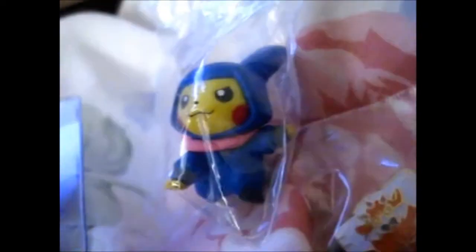This is the last one of the mini Pikachu figure things that I was collecting. Yes, I keep getting interrupted today. Okay, so next thing.